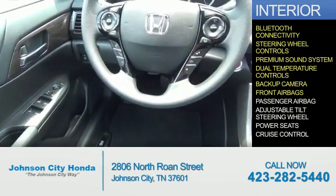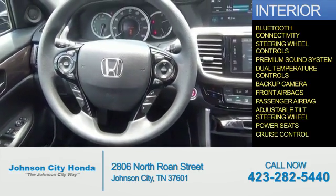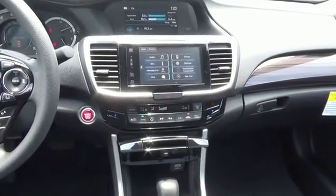Front airbags, a passenger airbag, an adjustable tilt steering wheel, power seats, and cruise control — great quality at a great price. Call or click to contact us today.